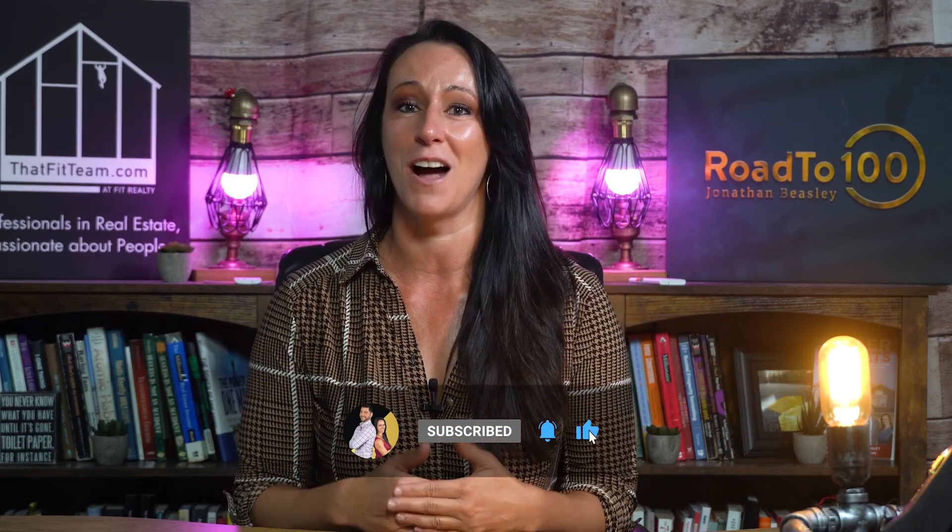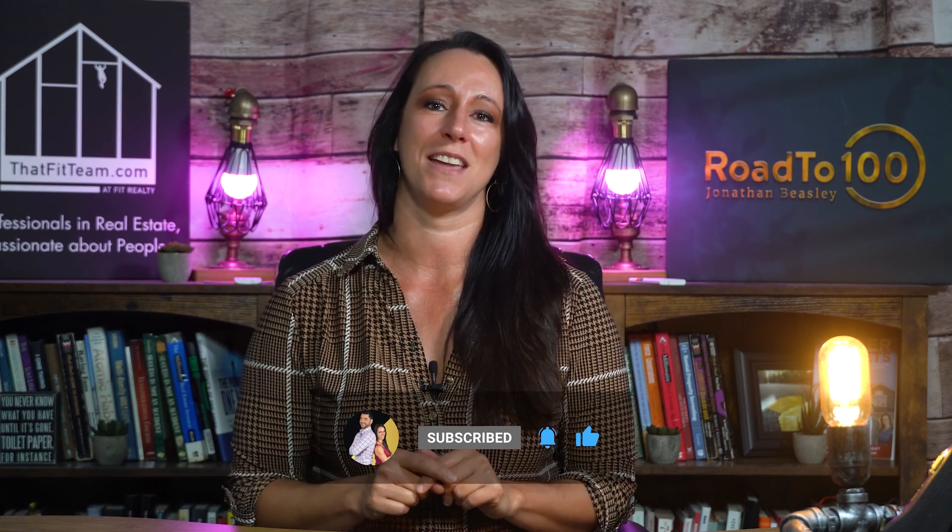That reminds me — we have a newsletter here at That Fit Team. If you'd like to check it out, subscribe or just get your first copy, we'd love to send it to you. We always include local events in the newsletter, so we'll make sure to include some of those October events for you. I hope you enjoyed this video and find it useful. If there are things I didn't mention that you love to do here in Hampton Roads in the fall season, please let us know — we'd love to hear from you. I'm Rachel Beasley with That Fit Team, professionals in real estate and passionate about people and the fall. Bye!